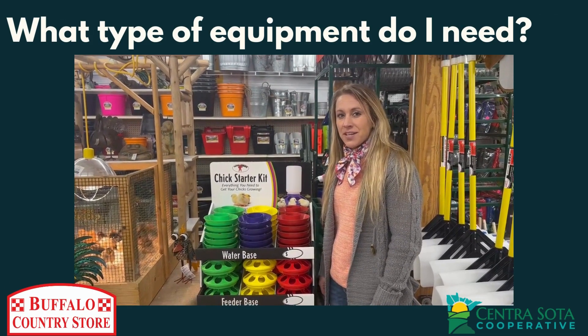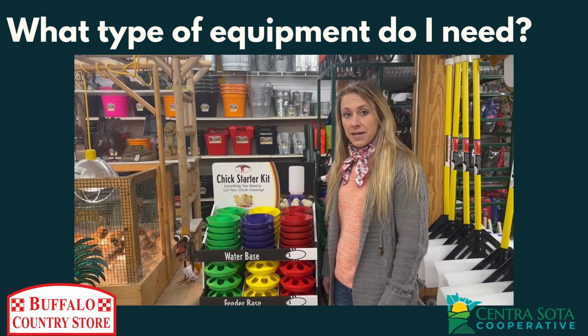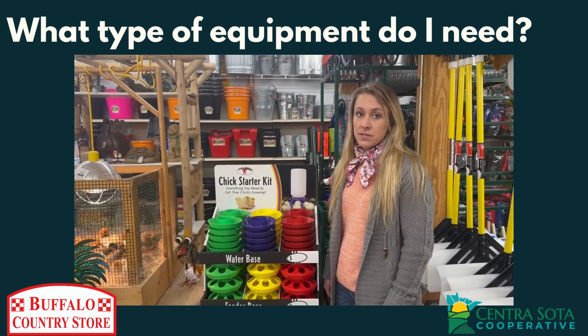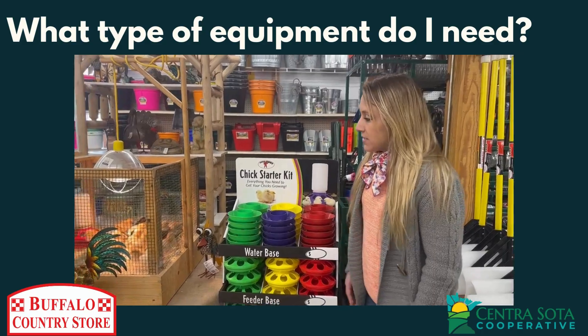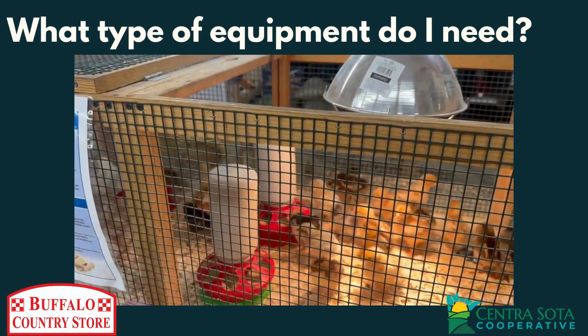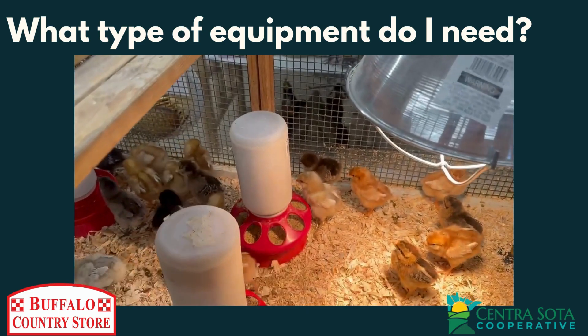You've got your baby chicks ordered and their coop is built, but before you take them home it's important to have everything they need. Age-appropriate waterers and feeders are very important to get things started. As you can see, these baby chicks can easily eat out of the Miller manufacturer feeders and waterers provided for them by the Buffalo Country Store.